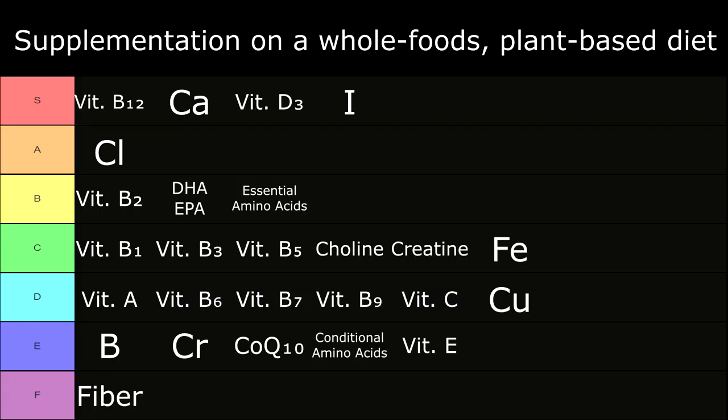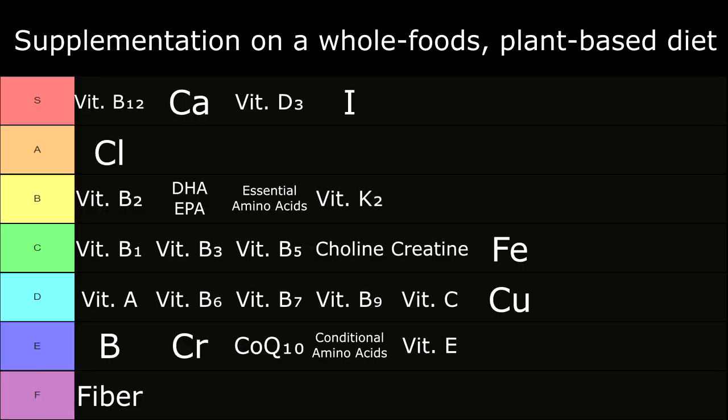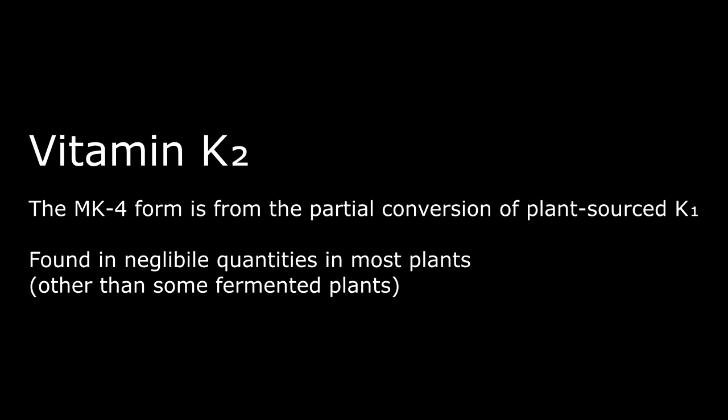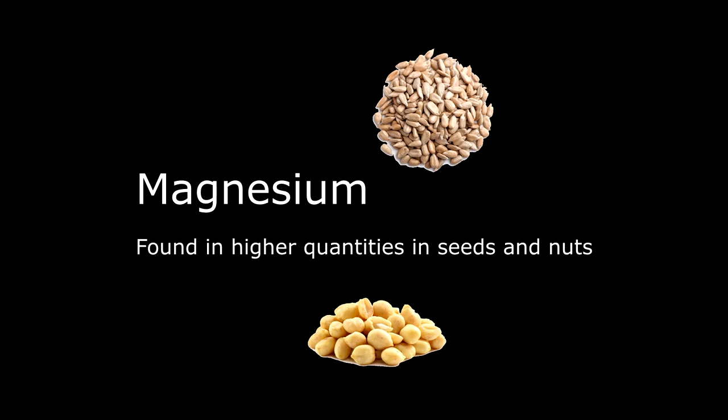In C tier: Iron — plants contain non-heme iron, which has limited absorbency; however, it's still found in higher quantities in seeds, legumes, nuts, and greens, so reaching a sufficient daily value of iron without supplementation is feasible. In B tier: Vitamin K2 — the MK4 form is from the partial conversion of plant-source K1, which is easy to come by. However, vitamin K2 is found in negligible quantities in most plants other than some fermented plants, so supplementation of vitamin K2 is certainly a reasonable consideration. In D tier: Magnesium, found in higher quantities in seeds and nuts.